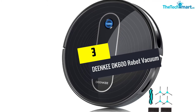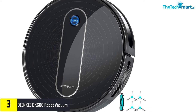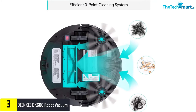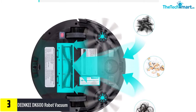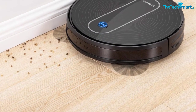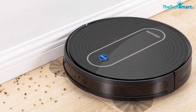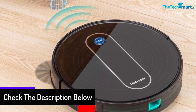At number three we have the Deen Kee DK600 Robot Vacuum. The DK600 is among the top best robotic cleaners currently available on the market. It is known for having a modern and sleek look, comprising concentric circles that span over the entire cover and an oblong shape on top which encompasses the buttons. The company name is situated at the bottom, and its main controls are the power button for turning the unit on and off, and the clean button on top.